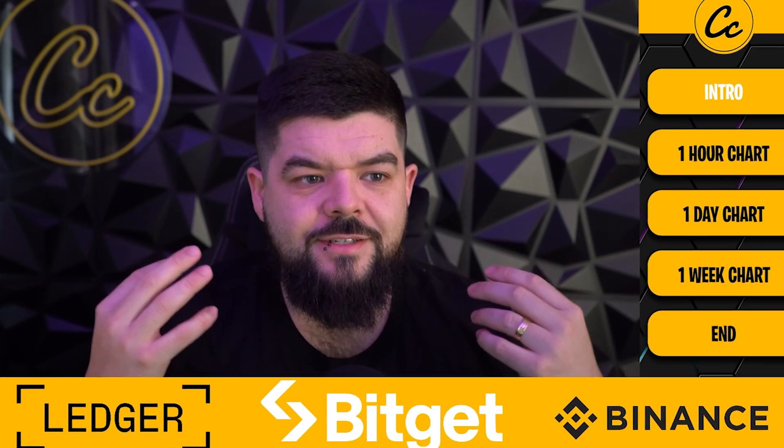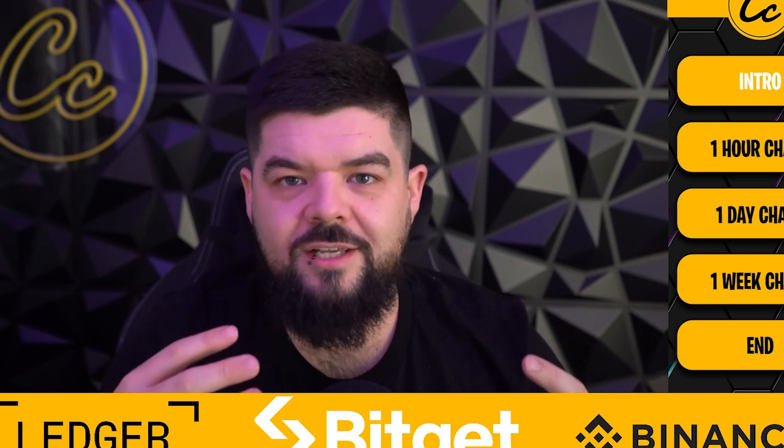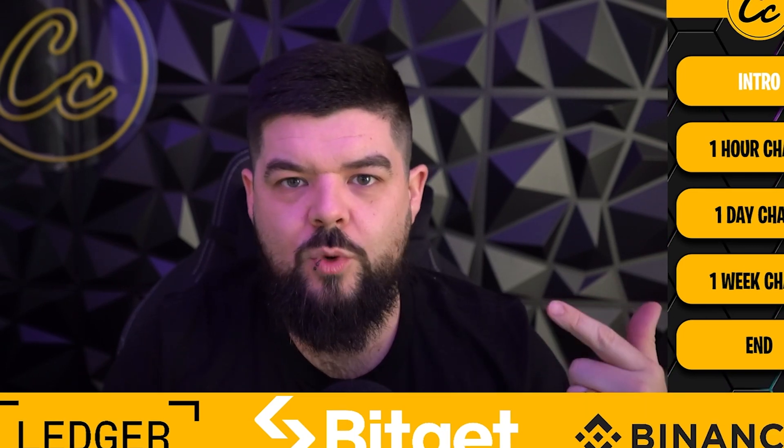What's going on guys, welcome back to Cheeky Crypto, I am JB and today we're coming back for another video. We're going to take a look at Polygon's MATIC — we've seen an explosive move to the upside for MATIC recently. Let's have a look at what has happened and what's likely to happen next across the one hour, one day, and one week time frames.